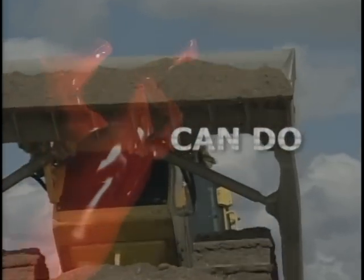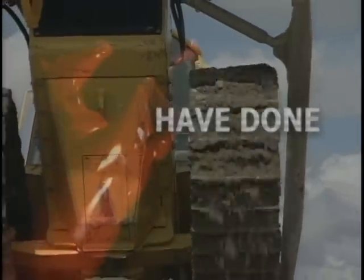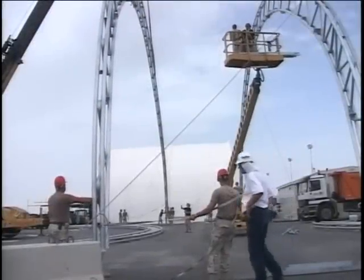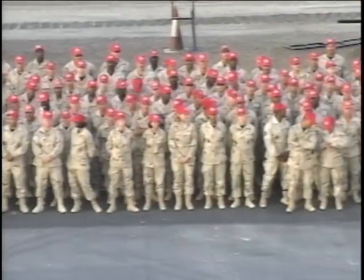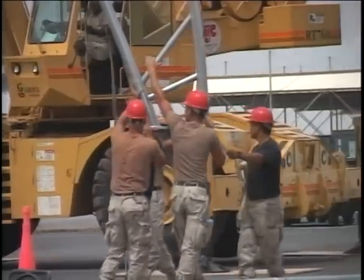This video is brought to you by S.T.A.L.A. Can do. Will do. Have done. This is the motto of the world's best self-sustaining combat engineering and heavy construction force.